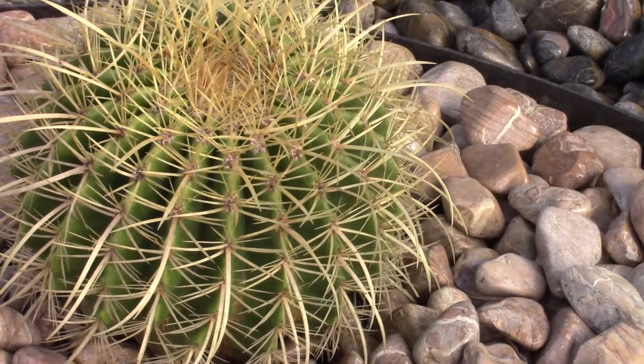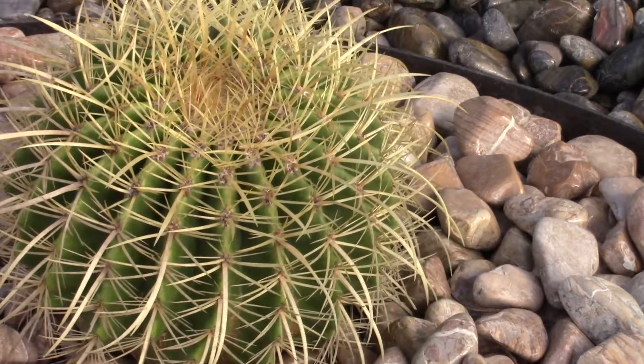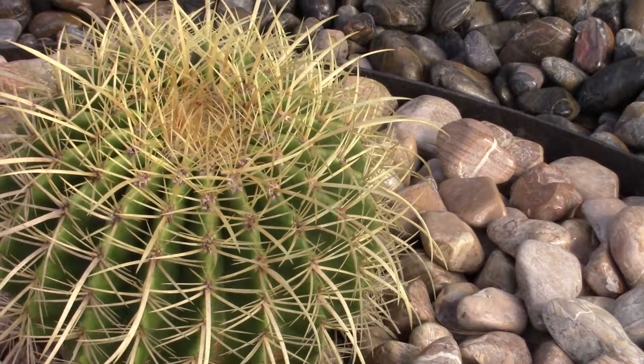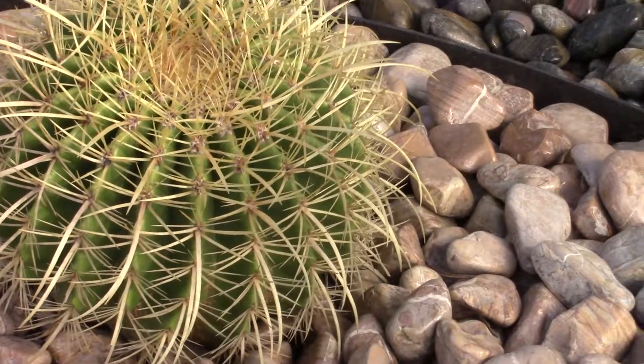This one is very rare because it has long spikes — 2 to 3 inches long spikes like the fireball, but this one is yellow. It's something between the golden barrel and the fireball. It's a beautiful barrel cactus.